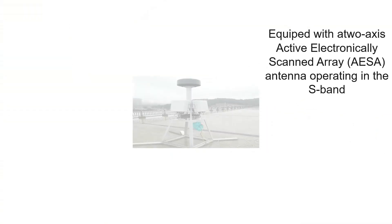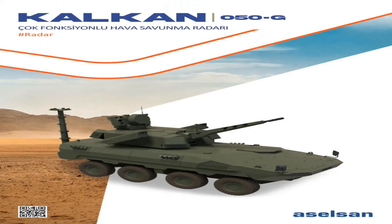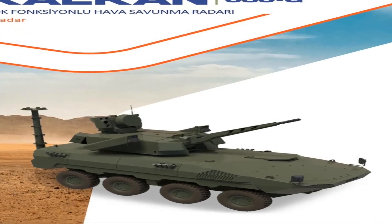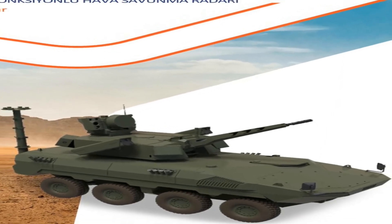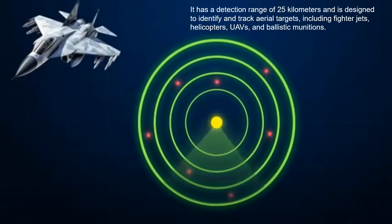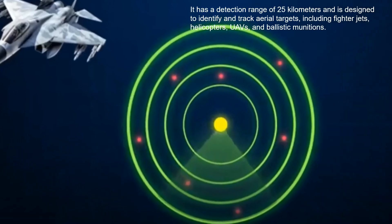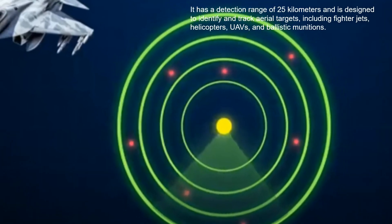The Kalken 050G is a multifunctional air defense radar equipped with a two-axis active electronically scanned array (AESA) antenna operating in the S-band. It has a detection range of 25 kilometers and is designed to identify and track aerial targets, including fighter jets, helicopters, UAVs, and ballistic munitions.